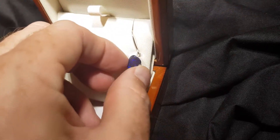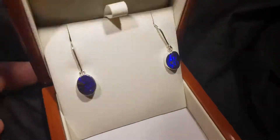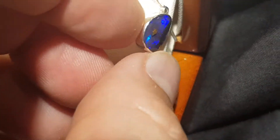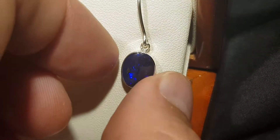A boulder opal has formed inside a large ironstone boulder and we've just removed one side, leaving the opal attached to the back. Sometimes you get this really nice kind of texture — it's a natural stone. See how it rolls over the setting? Isn't that fantastic?